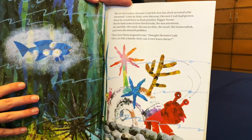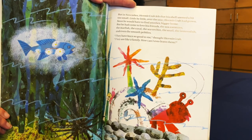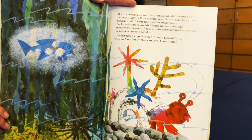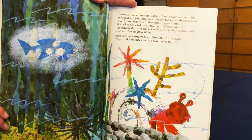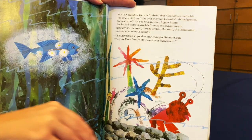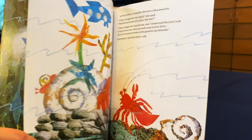But in November, Hermit Crab felt that his shell seemed a bit too small. Little by little, over the year, Hermit Crab had grown. Soon he would have to find another, bigger home. But he had come to love his friends — the sea anemone, the starfish, the coral, the sea urchin, the snail, the lantern fish, and even the smooth pebbles. They have been so good to me, thought Hermit Crab. They're like a family. How can I ever leave them?